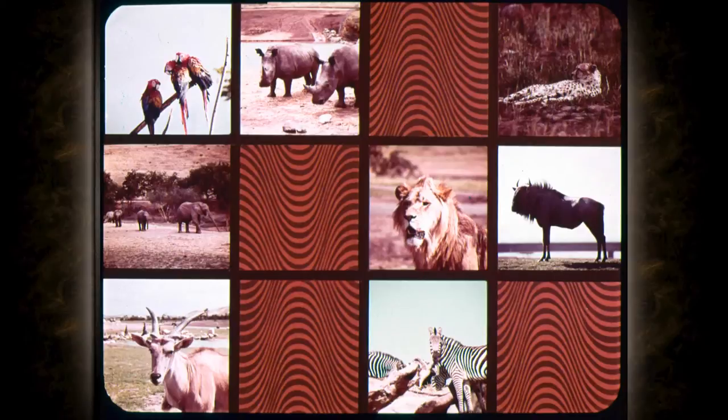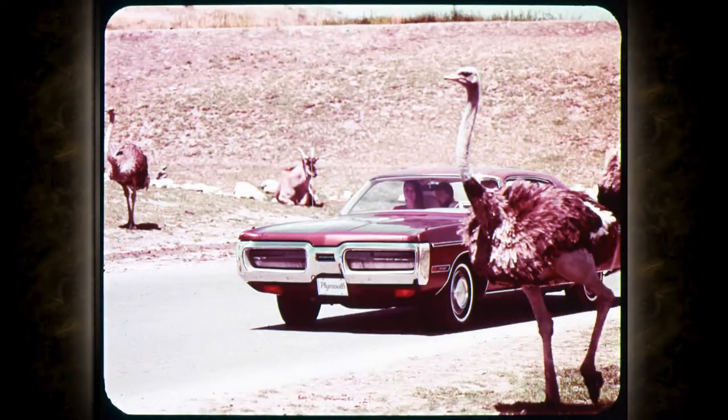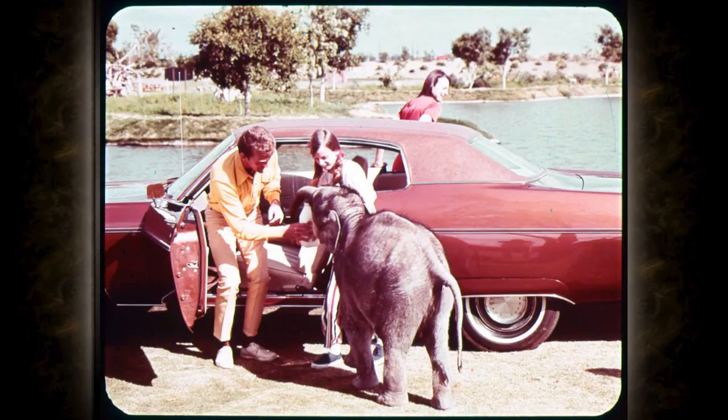Here in the midst of nature's beauty is the new 1972 Fury — the full-sized, low-priced car that has it all. 1972 Fury: for beauty, performance, value, comfort, luxury, and convenience. New styling that doesn't bend the young family budget.